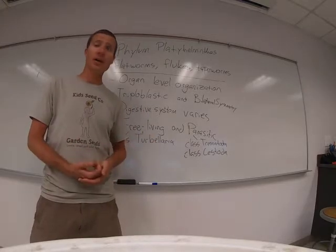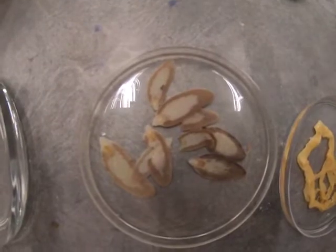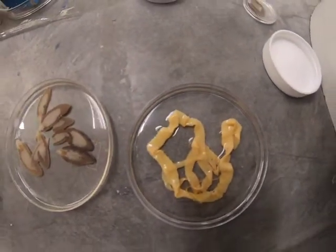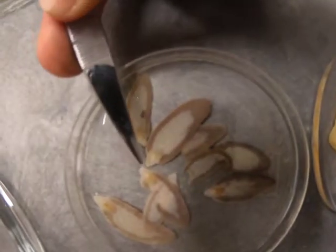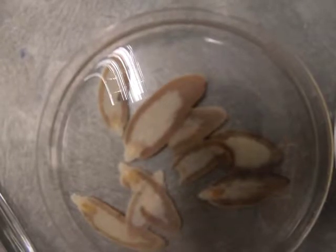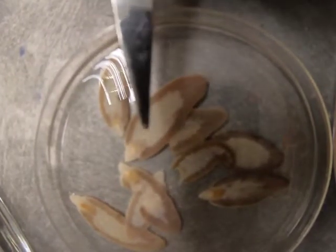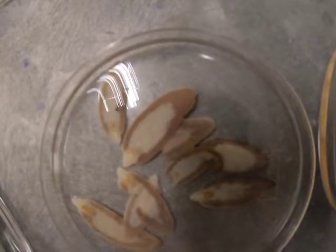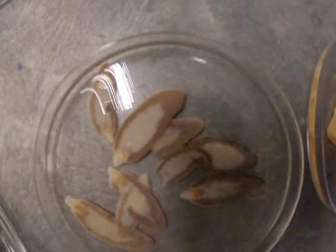We do have some flukes here for you to see. On the anterior end you can see this little sucker — that's how they attach to their host. They absorb nutrients through that sucker, which is really for attachment. They have a few sensory organs up at the front, but not too much. Essentially all of the internal area is dedicated to reproduction — that's where the ovaries and testes are. These guys are essentially little baby factories, producing massive numbers of eggs that are shed out of their host through the feces.